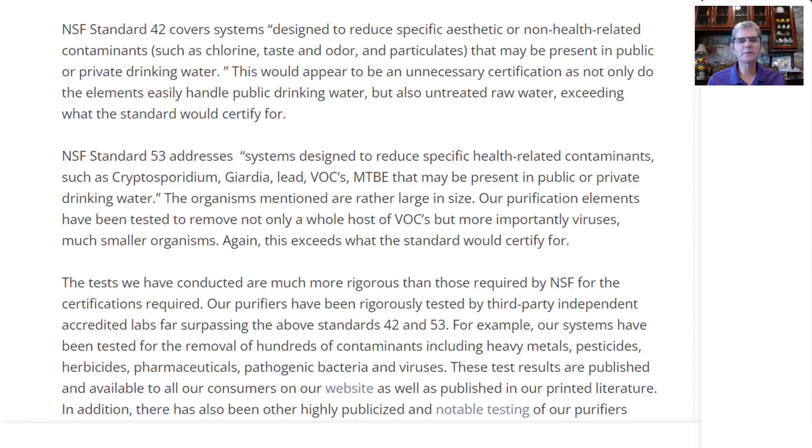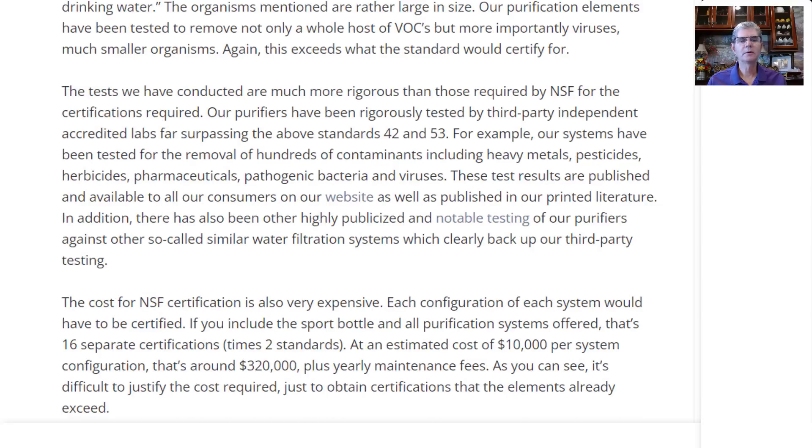New Millennium Concepts continues: the organisms mentioned are rather large in size, which they are when you're talking about filtration. Our purification elements have been tested to remove not only a whole host of VOCs, but more importantly, viruses — much smaller organisms. Again, this exceeds what the standard would certify for. The tests we have conducted are much more rigorous than those required by NSF. Our purifiers have been rigorously tested by third-party, independent, accredited labs, far surpassing the above Standard 42 and 53. For example, our systems have been tested for the removal of hundreds of contaminants, including heavy metals, pesticides, herbicides, pharmaceuticals, pathogenic bacteria, and viruses. Those are the things that I want removed from my water, and those are the things that Berkey removes from the water.